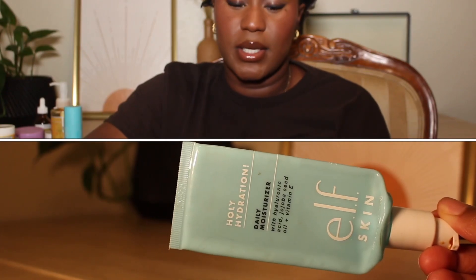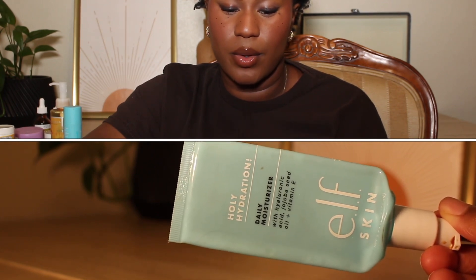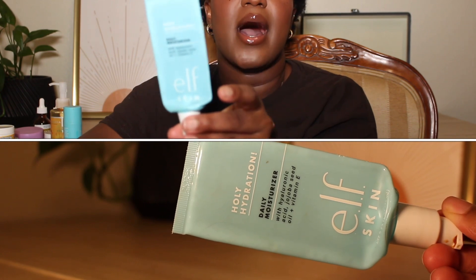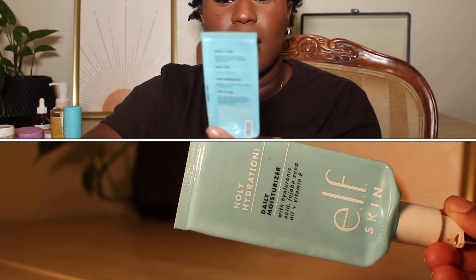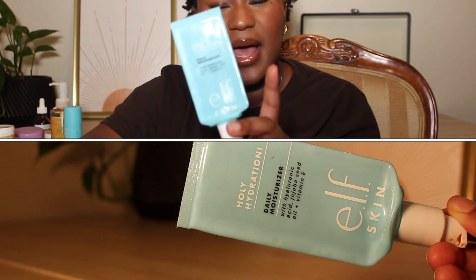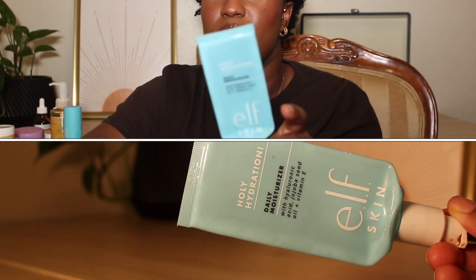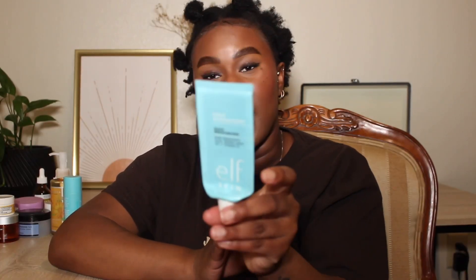We have the e.l.f. Holy Hydration Daily Moisturizer with Hyaluronic Acid, seed oil, and vitamin E. I like this product. I would repurchase it and recommend it. This is from the same line as the Holy Hydration gel moisturizer I mentioned earlier, but it has a thicker consistency. I'd say this is more of a fall/winter moisturizer. It works really well.